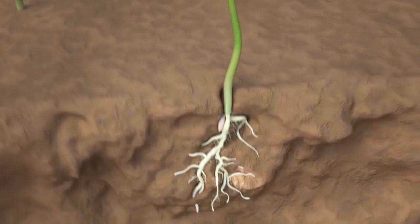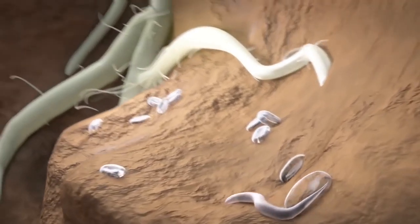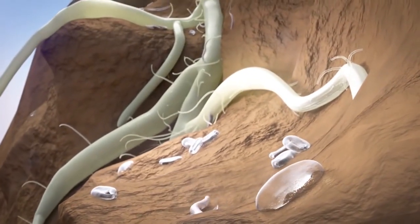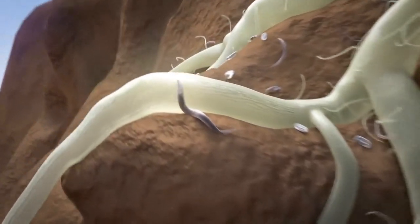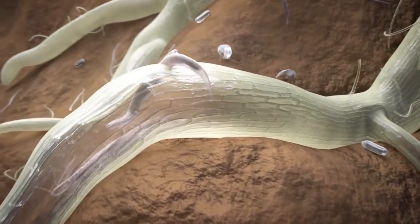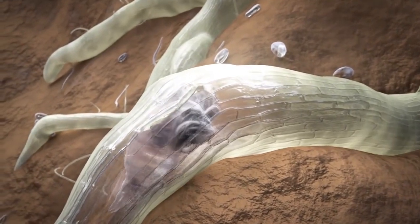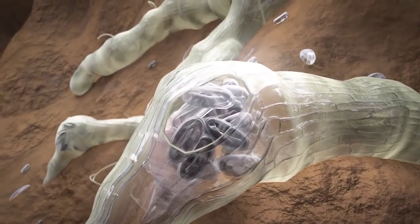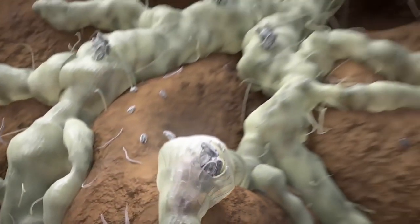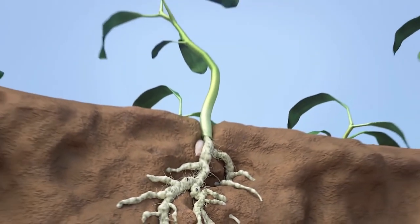Nematodes are responsible for heavy yield and crop losses in fruits and vegetables all over the globe. Tiny eel worms like the root-knot nematodes live in the soil and the larvae attack the plant roots. Nematodes penetrate the roots, start to reproduce and cause root galling. They suck water and nutrients from the root system. Infested plants suffer and show poor growth.